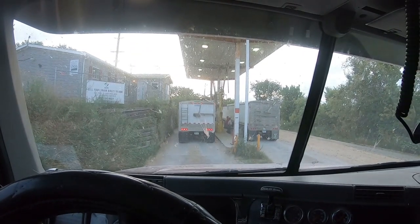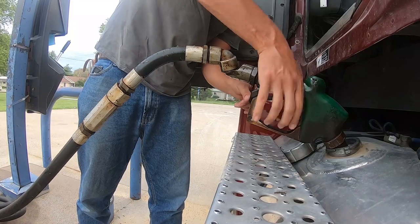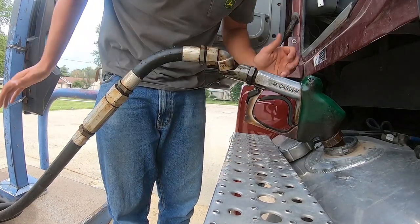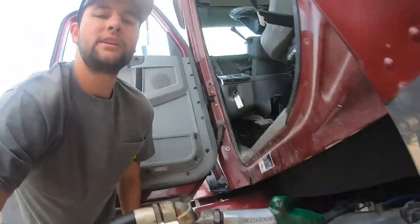I hate this part, I really hate this part. It's happening — it feels weird every time, I don't like it. I don't know why I always get stuck with the truck that has to get fueled up twice in a row. Here goes another 200 bucks.